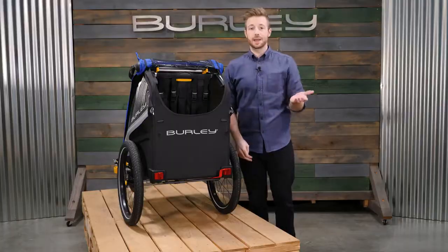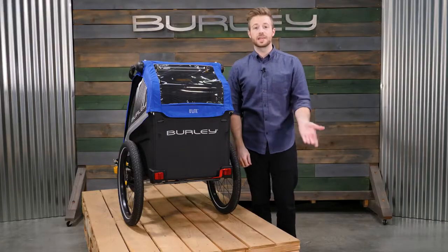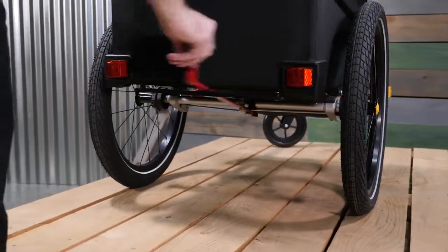At the rear of the trailer, you'll find ample space for all the cargo you'll need on the go. The hub-engaged parking brake keeps the trailer in place when loading or unloading passengers and cargo.